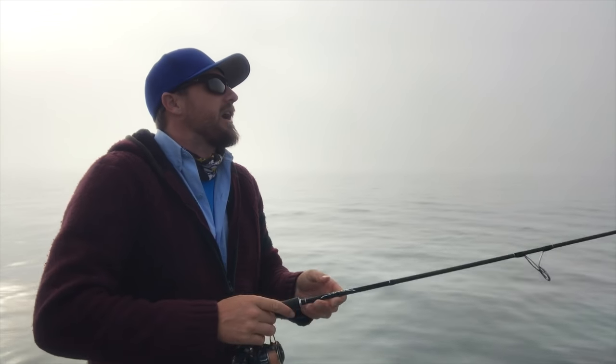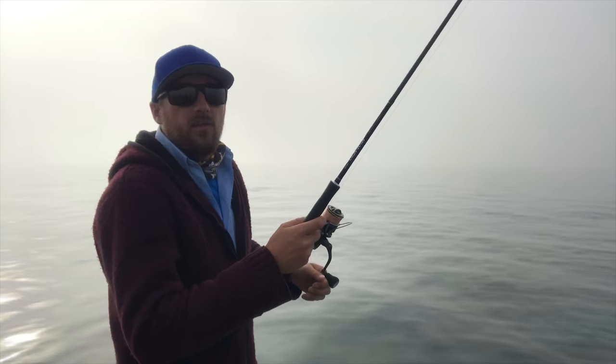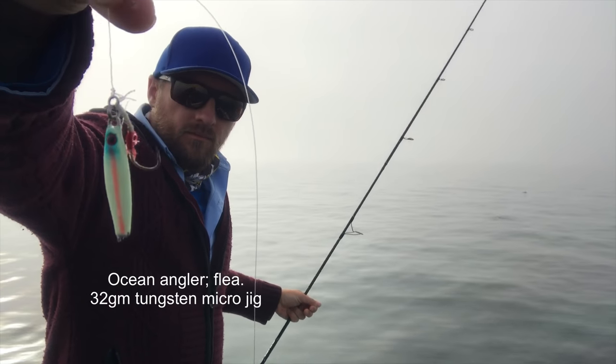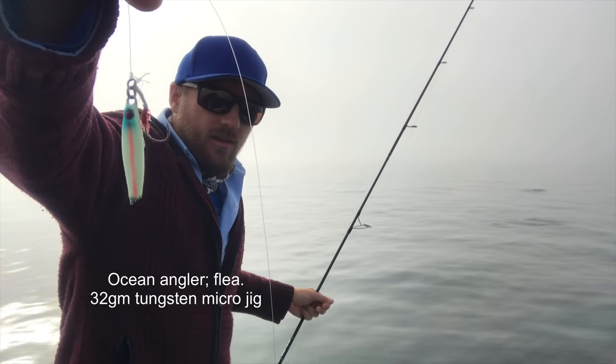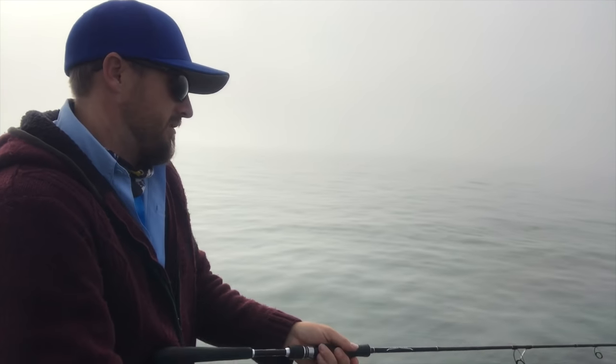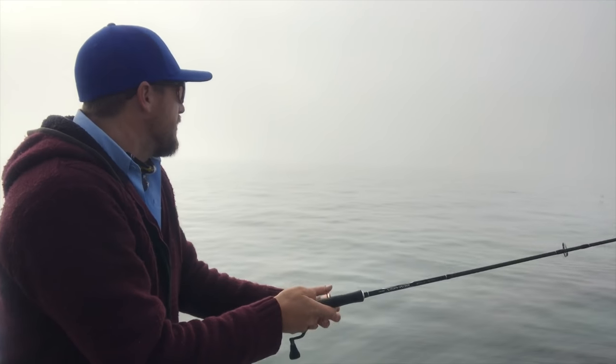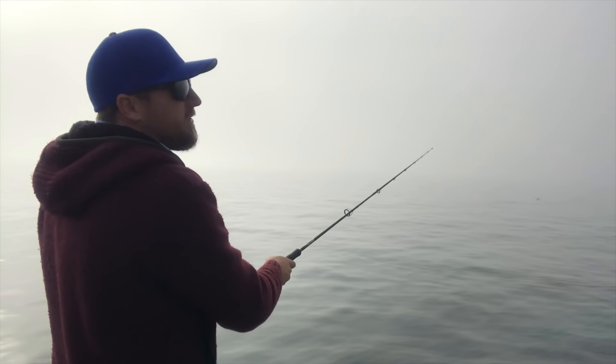Anyway, let's put a cast in and try to catch one. We're on this work-up and we're going to try and get a kawai for a live bait — could be a few kings around underneath this ball. So that's the flea, a little tungsten jig. Snapper love them, kawai love them, everything loves them. Chuck that around and hopefully get a kawai to put back out.